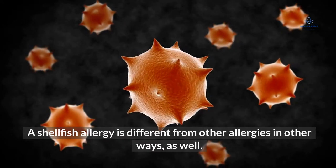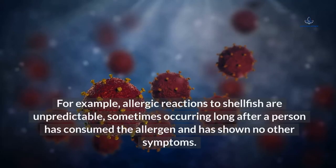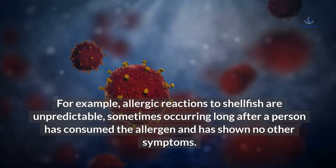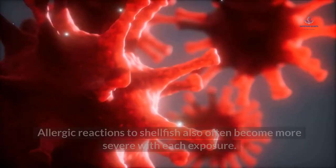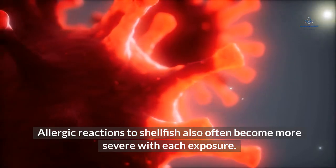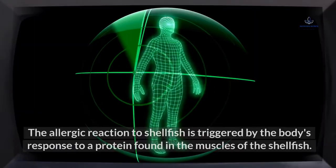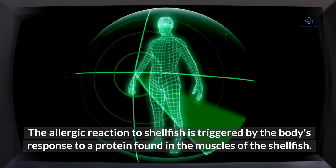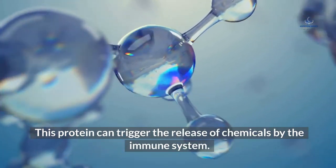A shellfish allergy is different from other allergies in other ways as well. For example, allergic reactions to shellfish are unpredictable, sometimes occurring long after a person has consumed the allergen and has shown no other symptoms. Allergic reactions to shellfish also often become more severe with each exposure. The allergic reaction is triggered by the body's response to a protein found in the muscles of the shellfish, which can trigger the release of chemicals by the immune system.